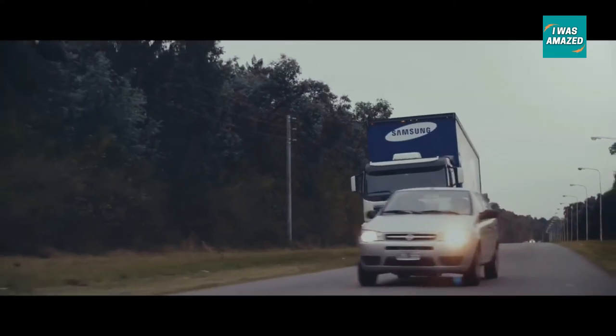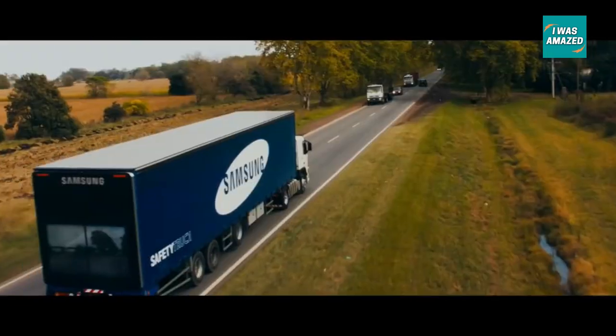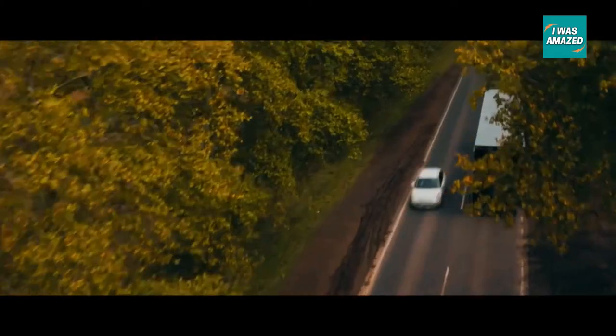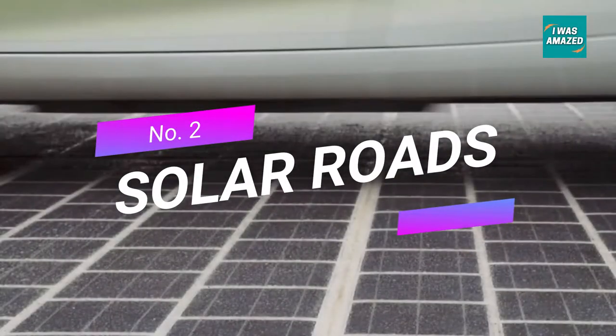The technology, when made available, will improve the safety of the roads. Currently, Samsung is working with Argentina authorities to get regulatory approvals.